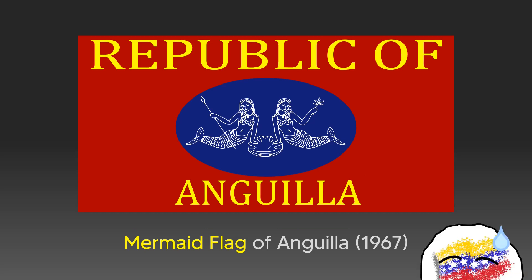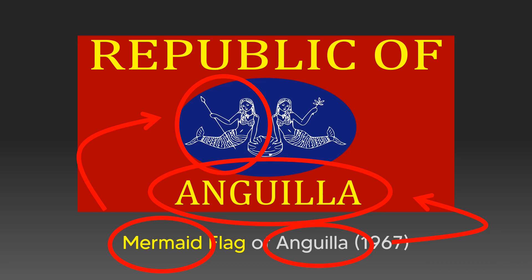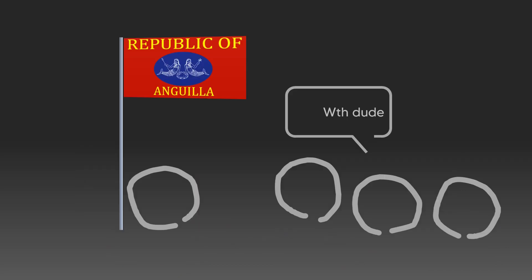By the way, I lied about the one-up thing. I don't really need to explain much of its symbolism. Needless to say, the populace wasn't too fond of this design, and a new flag was designed for the Republic instead.